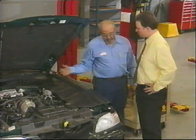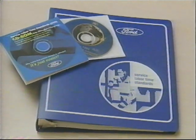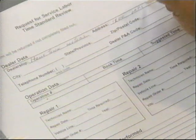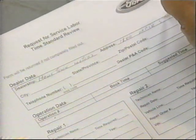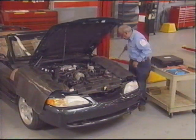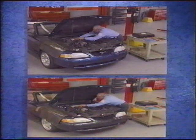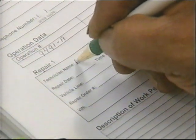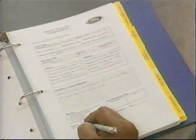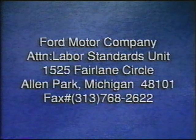Requesting a review is now very simple and straightforward. First, get a copy of the dealer request for review form from the Service Labor Time Standards Manual, or print a copy from the CD. When using a DRR form, fill it out completely, but only use one form for each operation in question. Give the specific time it actually took to perform the operation. But before submitting the request, perform the operation again on another vehicle. Make sure the technician that did the work is identified so they can be contacted if more information is needed. After writing any comments in the space provided, sign the form, then mail or fax it to the address shown.